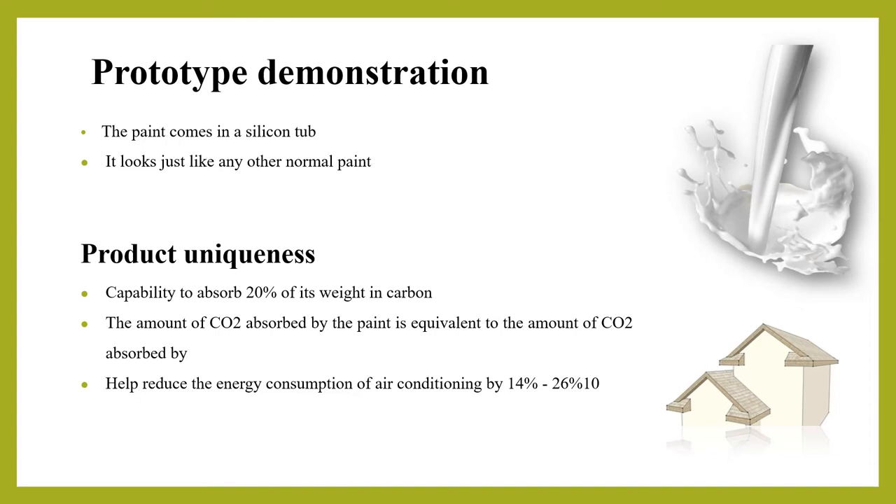The paint can be applied on both interior and exterior walls of a house using a paintbrush or spray. It can be used as a base coat, with a color paint applied as a top coat over it. The product is sustainable as it is made of graphene and waste concrete powder, and it helps maximize carbon absorption by expanding the surface area in direct contact with CO2 in the air.